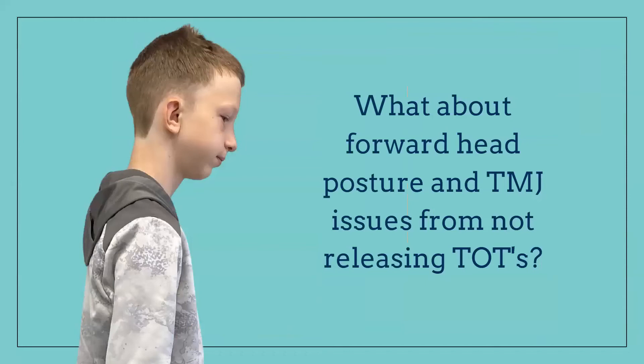Forward head posture and TMJ issues from not releasing tethered oral tissues — we see this all the time. Tethered oral tissues make patients thrust, and if they're thrusting for decades, it causes jaw issues and jaw pain. It's going to cause poor posture with the head going forward. You can tell with this kid who's 13 — he just needs help.